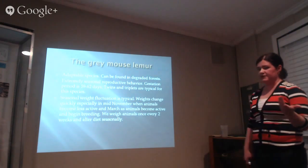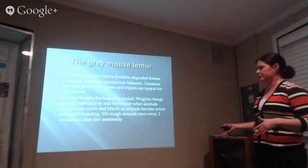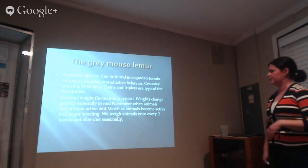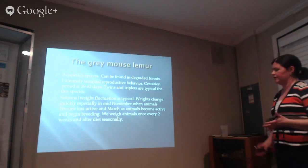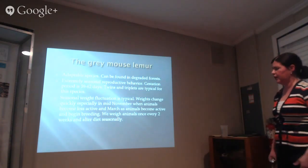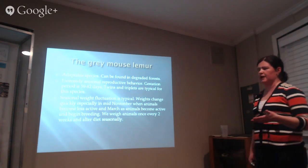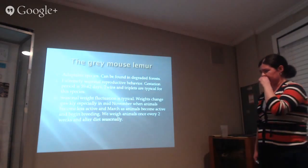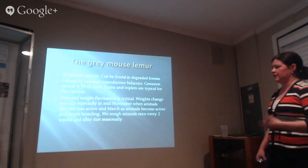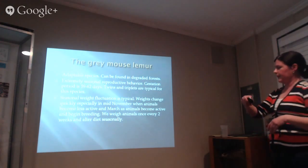They change weights seasonally as well. During the summertime they're active — getting ready to breed or having infants — they're slim and trim. Then in mid-fall they tend to slow down, become lethargic, and store weight in their thighs and tails. They go into a semi-torpor state, not as deep as our fat-tailed dwarf lemurs. Their body temperatures can fluctuate 10 to 20 degrees during the day, which is pretty amazing.